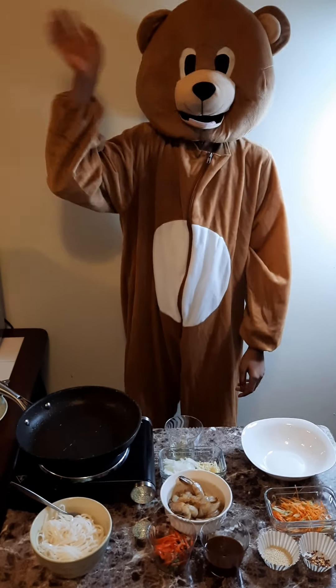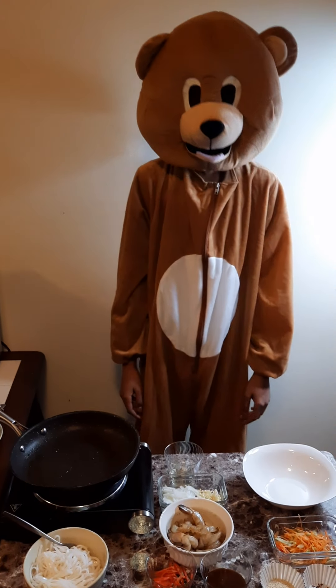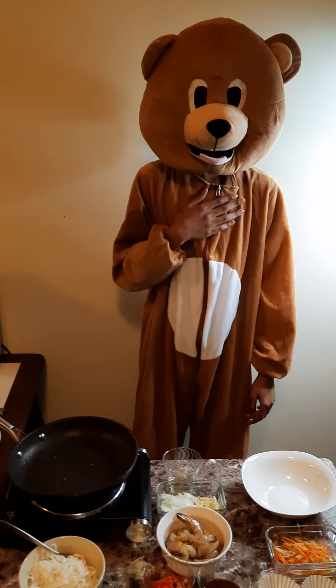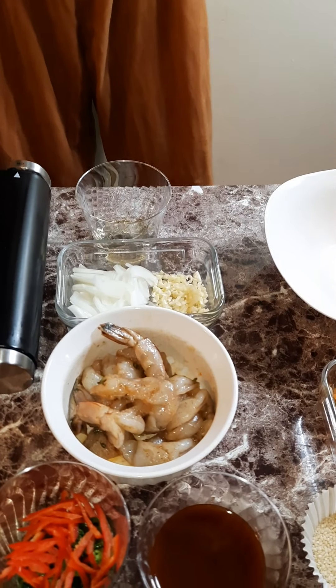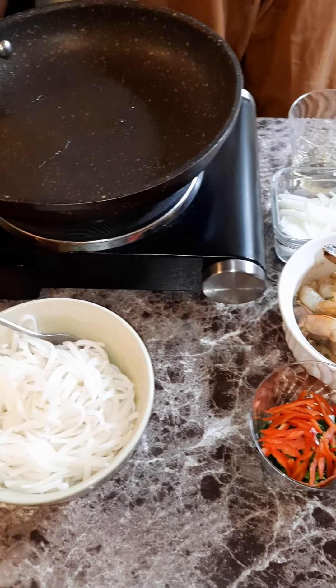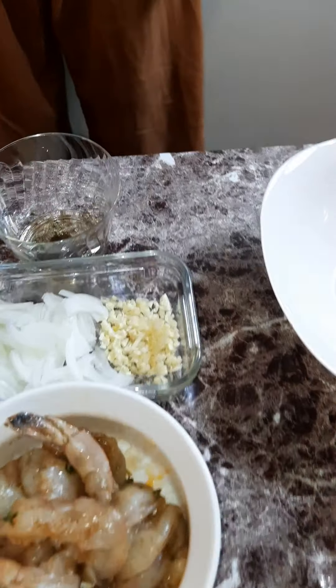Welcome to Sexy and Delicious Kitchen with another episode of Chef Teddy. Today, Chef Teddy is gonna be cooking up some shrimp noodles — beautiful stuff, and you have everything prepped up.